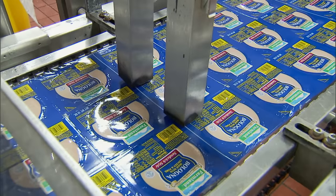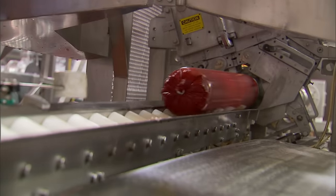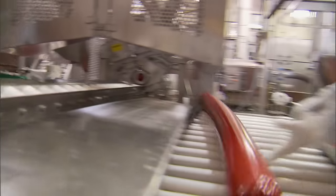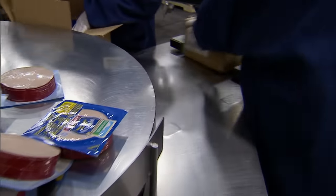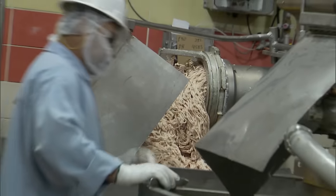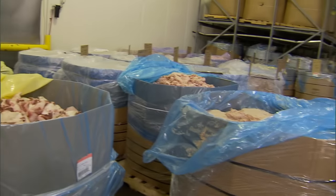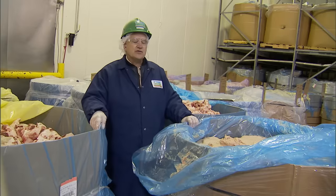Farmland Foods in Wichita, Kansas, is full of bologna. Every year, this plant squeezes out 60 million pounds of it, enough to make 960 million sandwiches. But what exactly have Americans been putting in their lunchboxes for all these years? The answer rests in these 2,000-pound combo bins.